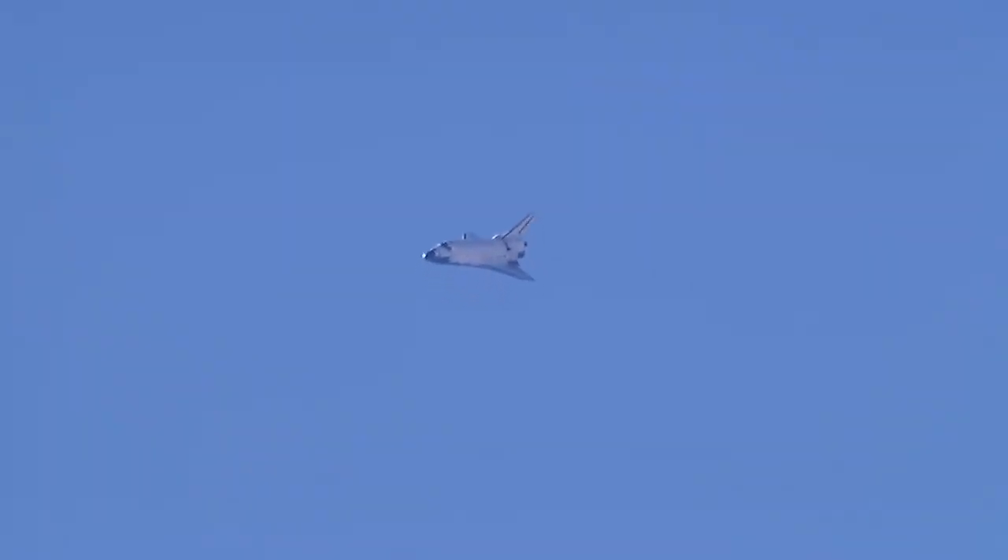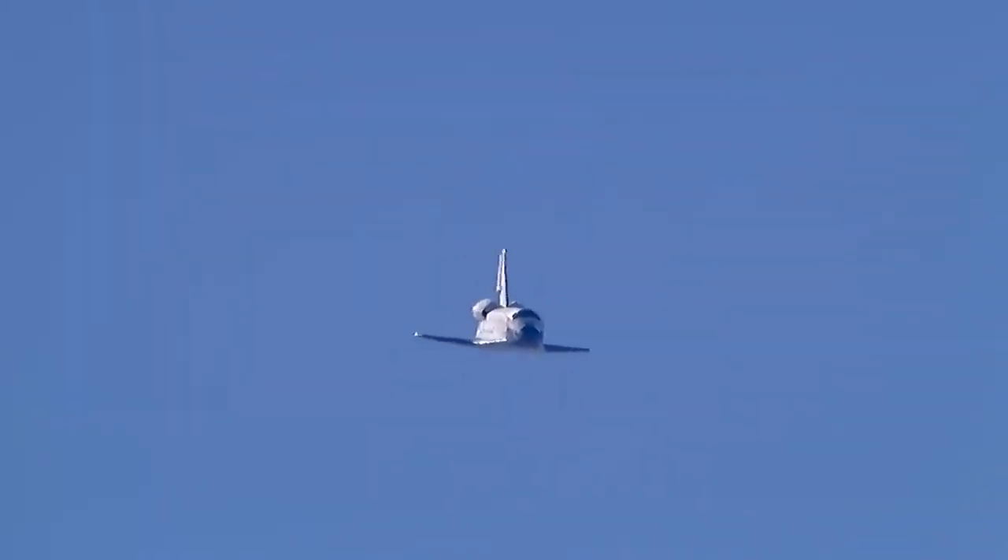Commander Chris Ferguson back in control. Endeavour on course past the 90-degree portion of the heading alignment circle, lining up with runway 04 at Edwards Air Force Base. Speed 400 miles an hour, altitude 1,100 feet.